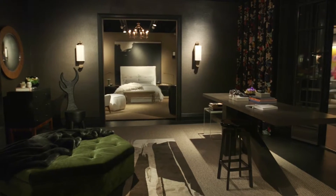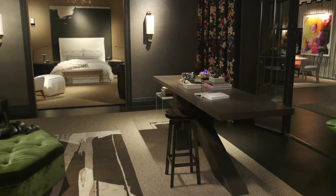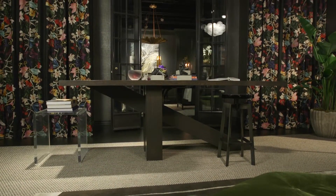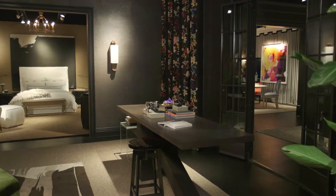We took that idea of library, but less focused on books because people don't have books anymore, and so focused on the idea of being dark, moody, and really comfortable space. We were inspired first with the fabric from Holly Hunt, so we thought the idea of this moody feeling could be amped up with a really vibrant floral pattern.